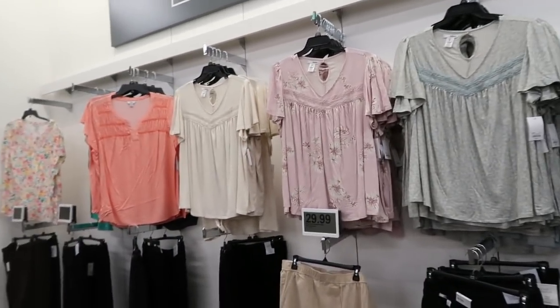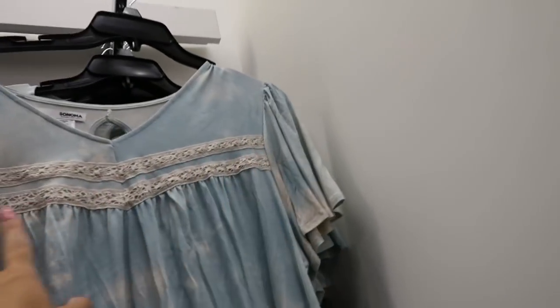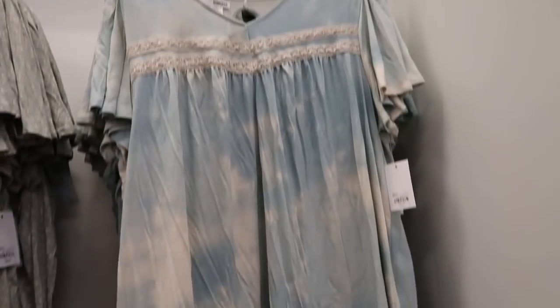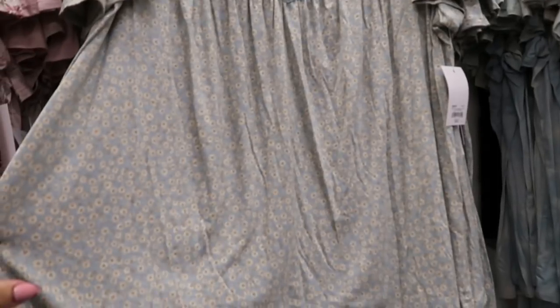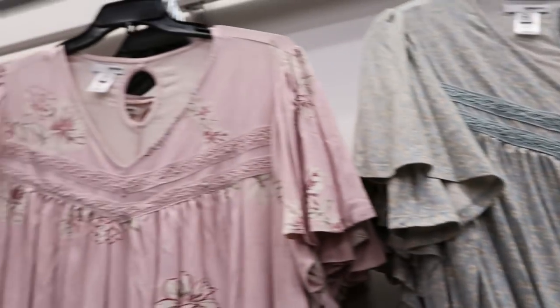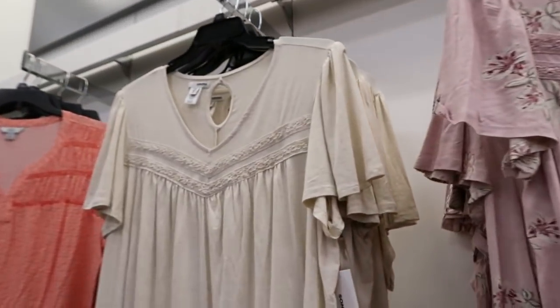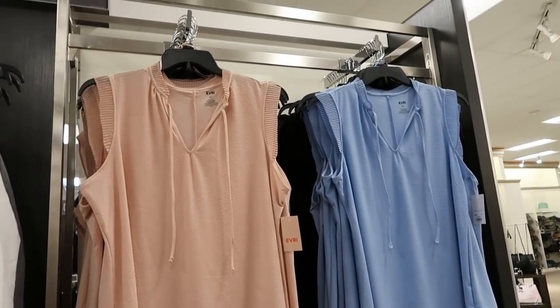Moving on to the plus section — not seeing too many new pieces but I am seeing a really pretty top from Sonoma with crochet tie-dye. These are normally $40 and there's a little back detail. It comes in this blue tie-dye, also a blue floral with matching crochet, a lavender with floral, and an oatmeal color.